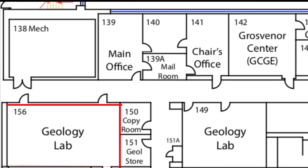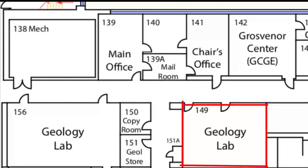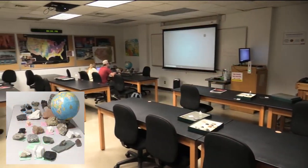Here at Texas State, we have two geology labs for our geology minors, each containing rock samples on the display tables which provide hands-on experiences for students in classes such as Earth Materials and Physical Geology.